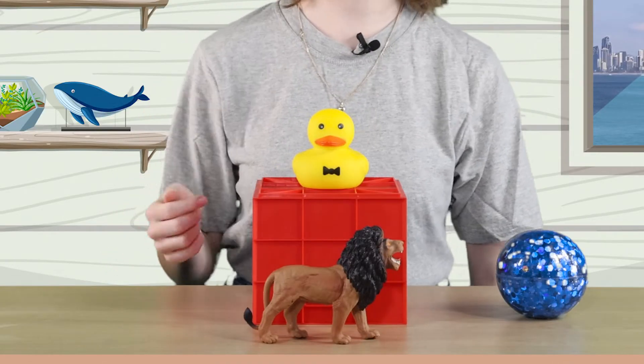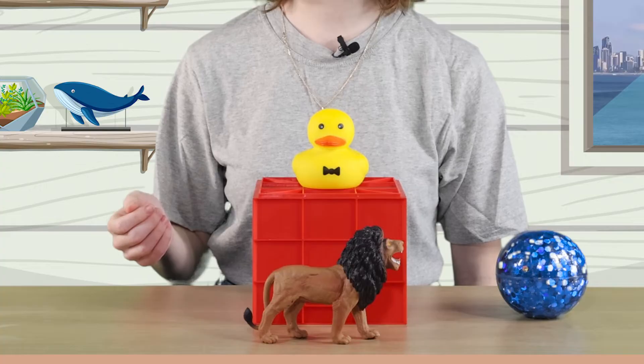Now it's your turn to have a try. Where is the lion? Yes, you got it. The lion is in front of the crate. Are you ready for another one? Where is the lion now? Right again. The lion is behind the crate.